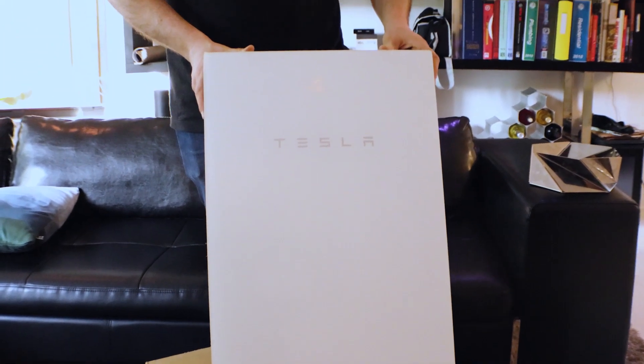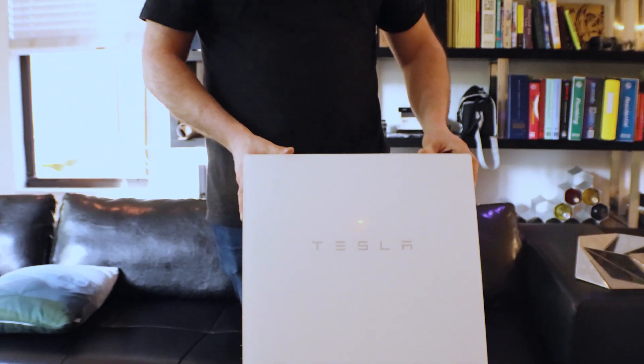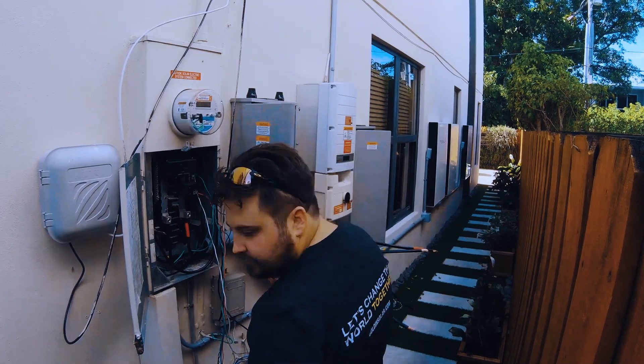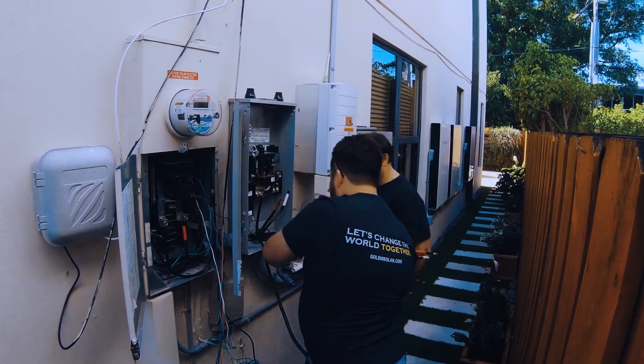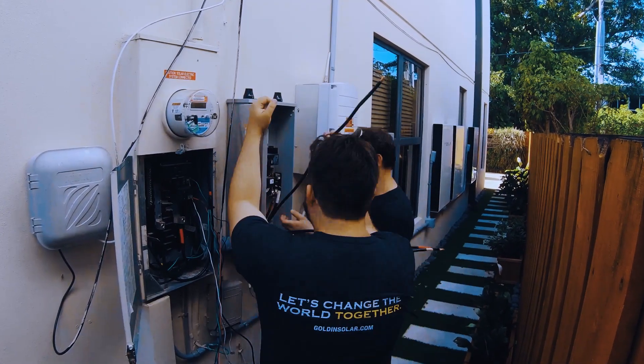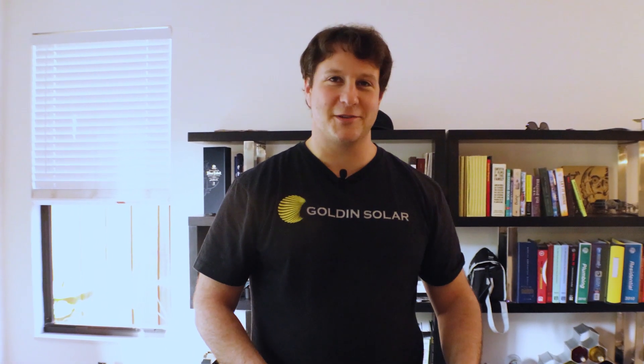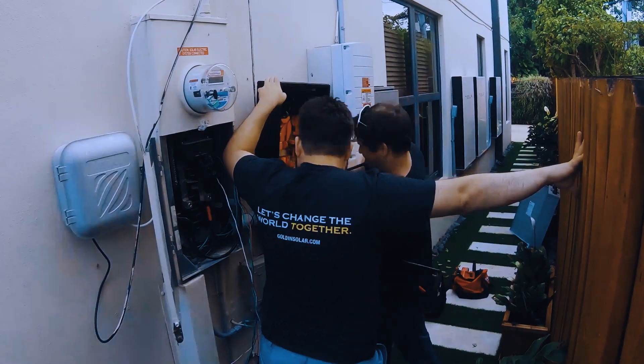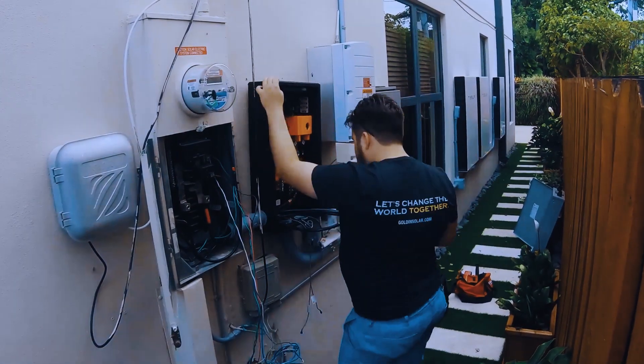This is just an electrical box, just like any other electrical box you can buy in a hardware store. But because it's Tesla, it's got to look great. This is the coolest looking electrical box I've ever seen. That's the beauty of how Tesla does their products — they look damn sharp.